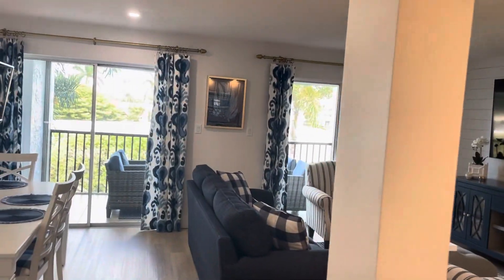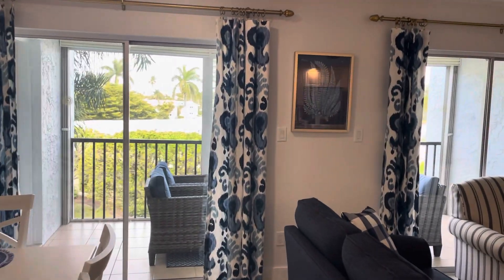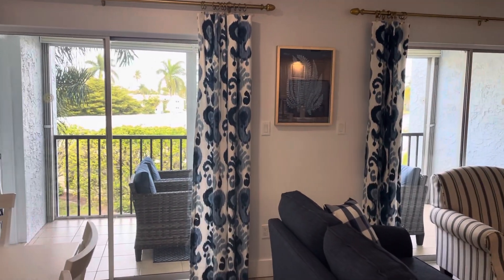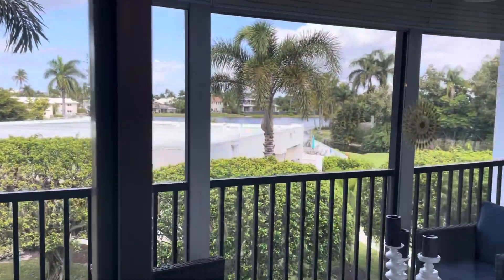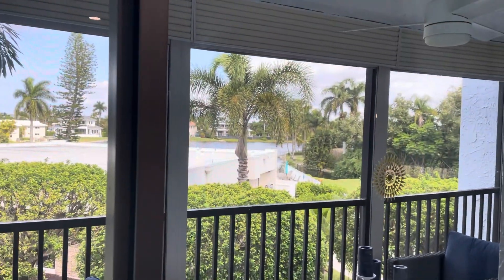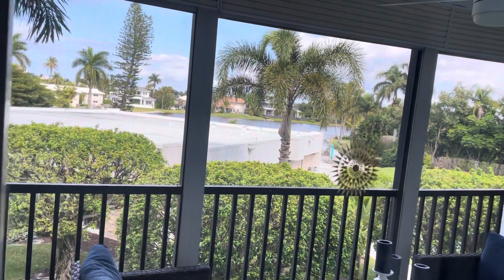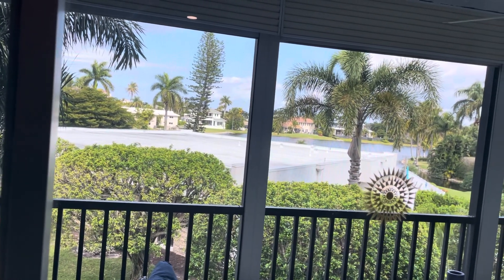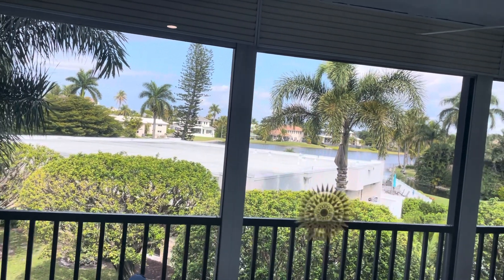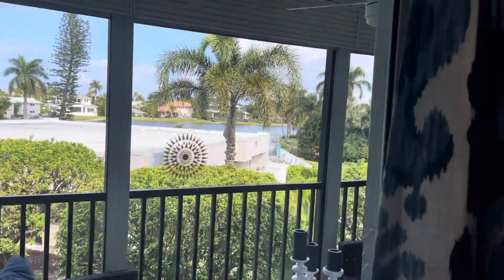One of the main advantages you guys have here is obviously the proximity to Venetian Village — you mentioned it when we talked the other day. Super nice, easy walking distance. You are lacking a little bit of a view — you get a little bit of a lake view, and then you also have a bit of the amenities clubhouse roof view, but that's one thing you're definitely lacking.